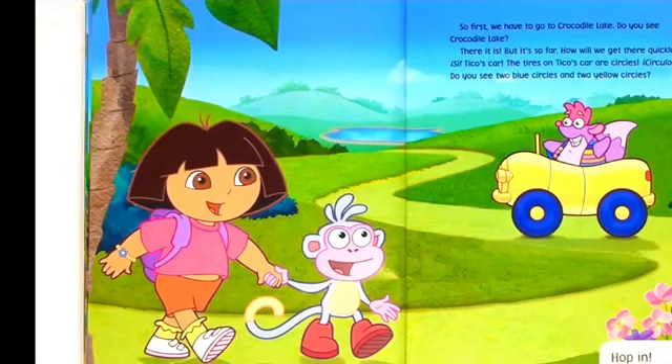Do you see Crocodile Lake? There it is! But it's so far. How will we get there quickly? Tico's car! The tires on Tico's car are circles. Circulos. Do you see two blue circles and two yellow circles?